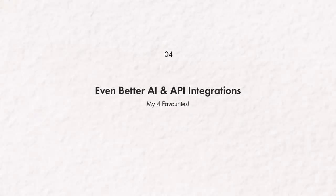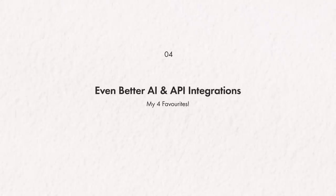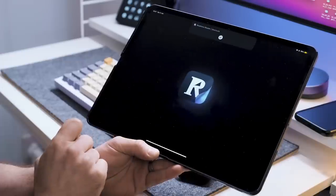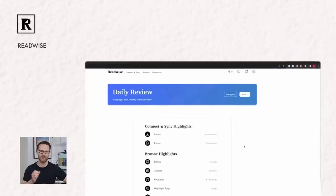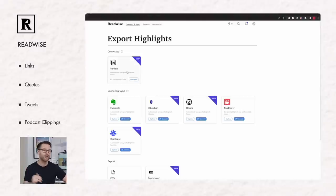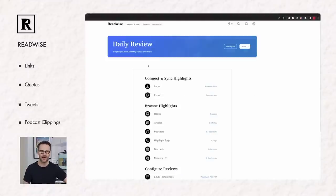Number four in the Notion futures list: even better API and AI integrations. Here are four of my favorites right now — make sure to drop your recommendations in the comments so we can find other great integrations. The first has to be Readwise, the OG of knowledge capture. Readwise is the key API integration to my Notion second brain. It enables me to send any links, quotes, tweets, podcast clippings automatically into my knowledge database in Notion.